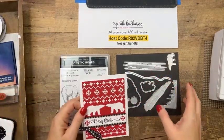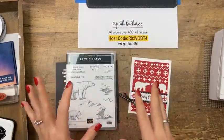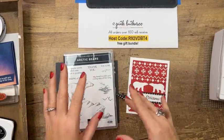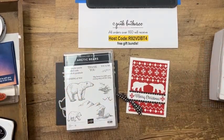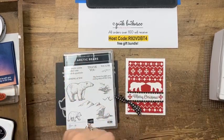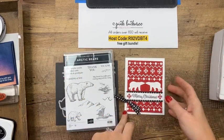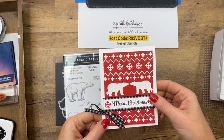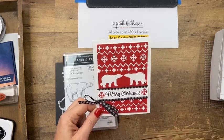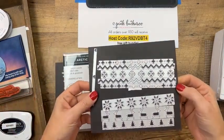When I was thinking about the bears, my initial thought was the Coca-Cola polar bear commercials — the cute little polar bears that drink Coca-Cola in winter. I did a Google search and one of the things that came up was an ugly sweater shirt with the Coca-Cola polar bears. So I thought, this is a good chance to also use the knit sweater dies, because I haven't even used those.